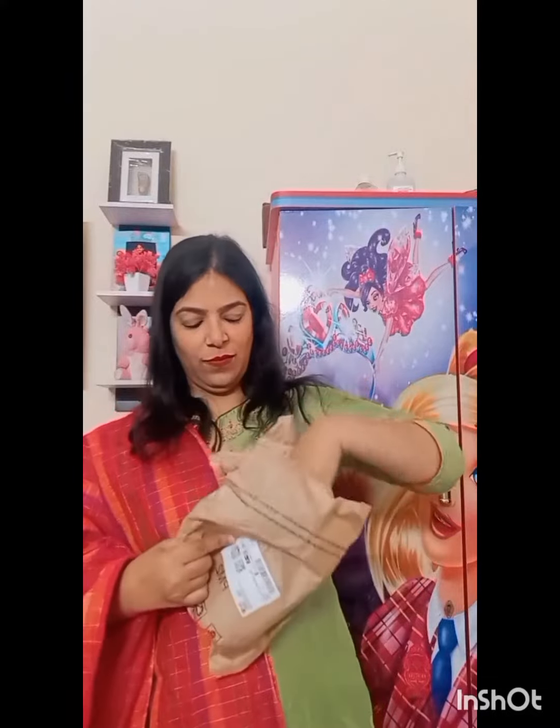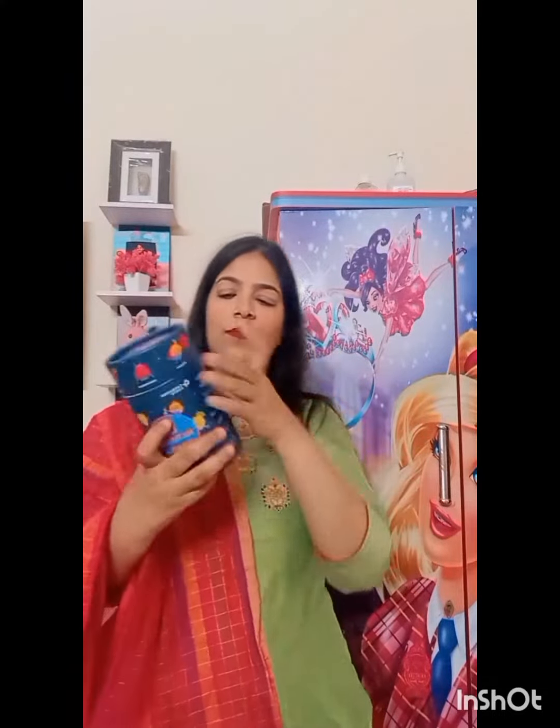First of all, I will open the parcel which I received from Carbomide Forte. It's multi-vitamin gummies for immunity — vegetarian and yummy gummies. It's candy, jelly, and kids take it easily. It's very tasty. There are three flavors: Mango, Orange, and Strawberry. This is for the immunity booster.